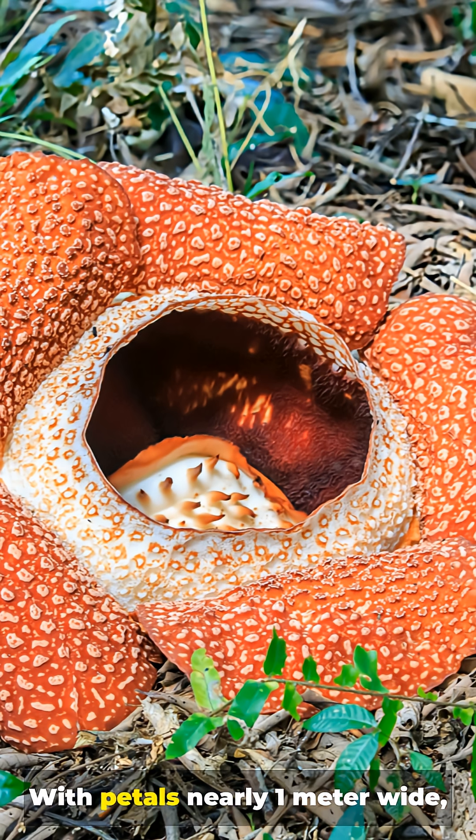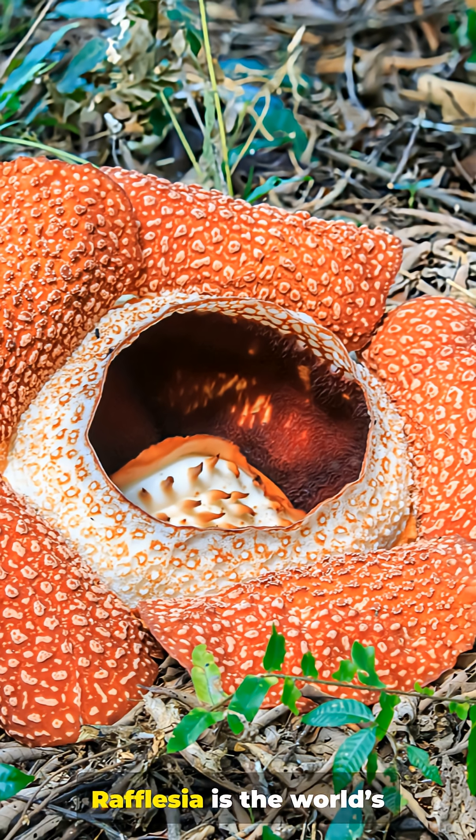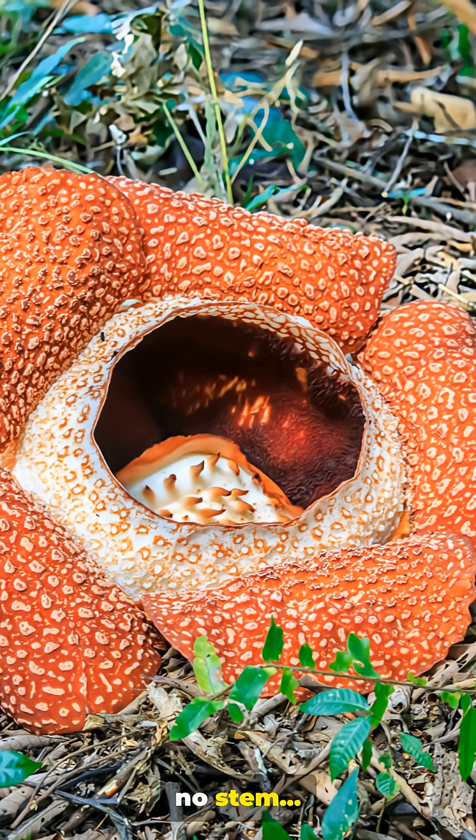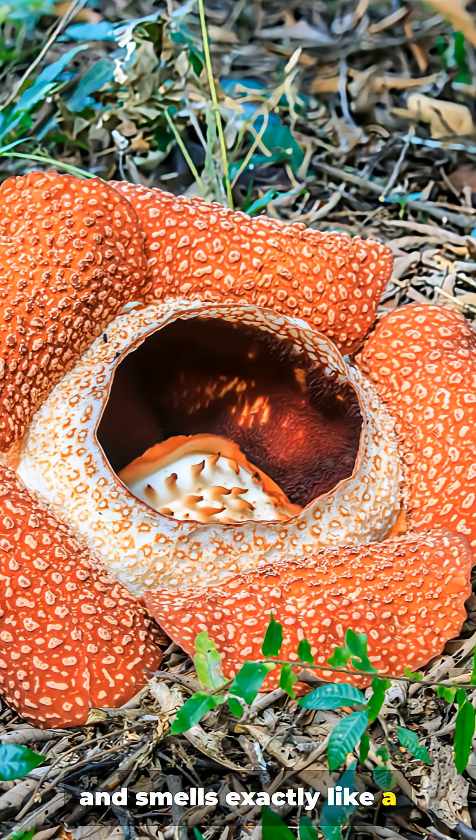Number 2. With petals nearly one meter wide, Rafflesia is the world's largest flower. It has no leaves, no stem, and smells exactly like a dead animal.